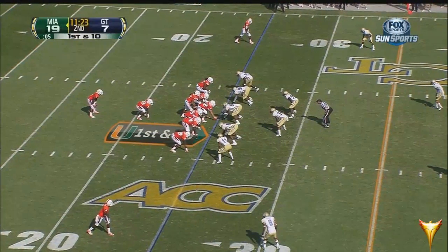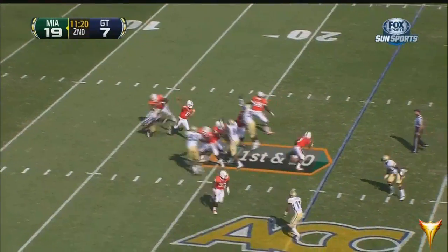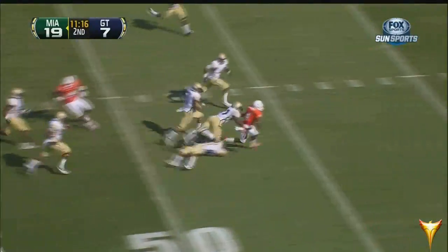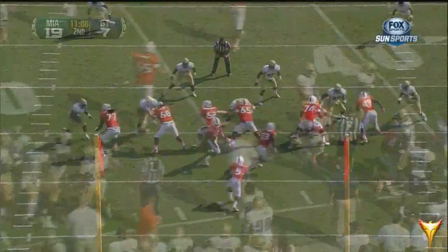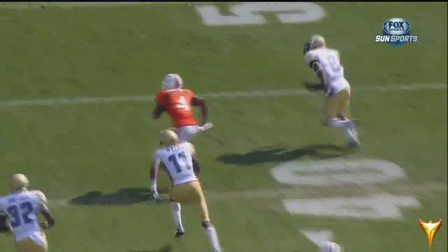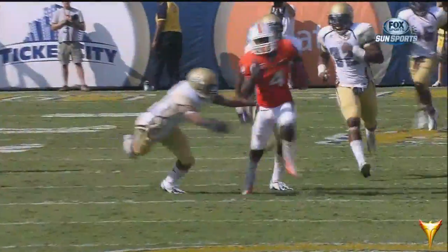Miami — a sensational start — coming down with a scary injury to Malcolm Lewis, 19-0 at one point. The throw here to Dorsett, who's off and running — Dorsett loses the football. Georgia Tech has it at the 40-yard line. Jabari Hunt caused the fumble. Deep drop by Morris — delivers on time, but ball security: Dorsett had that ball too far away from his body.